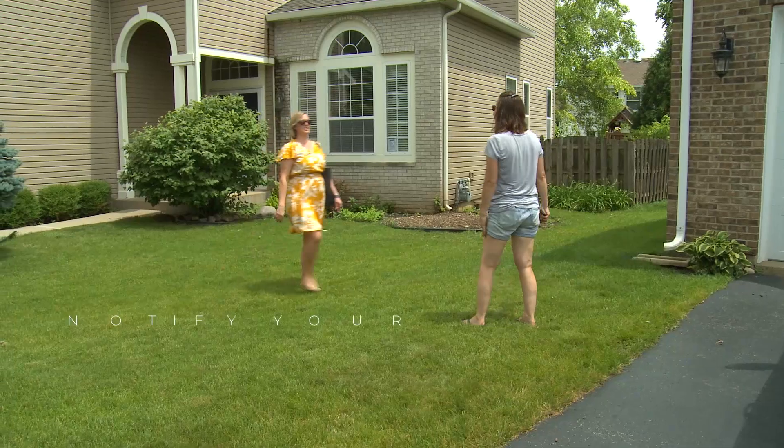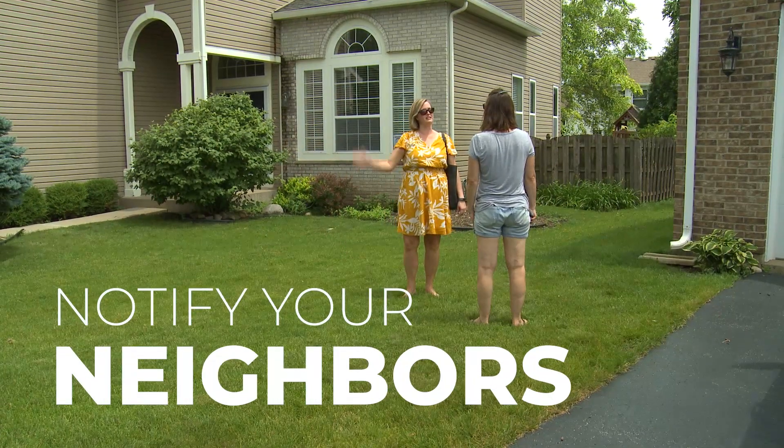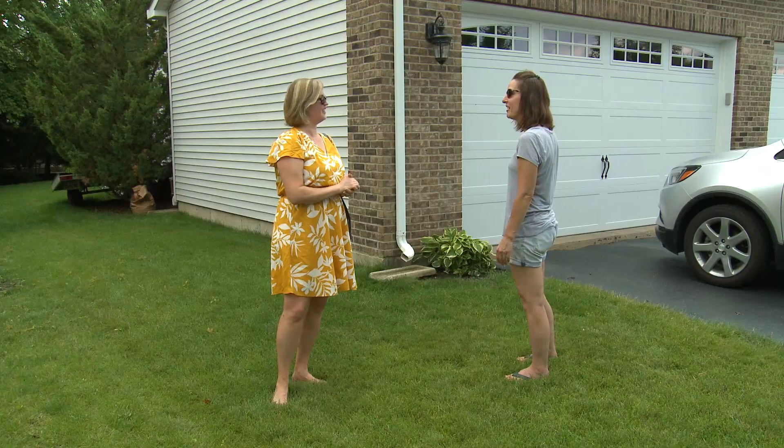In today's hectic world, we sometimes don't get to know our neighbors. We've found that contacting your neighbors and reviewing with them your fence plans keeps you and them on good neighborly terms.